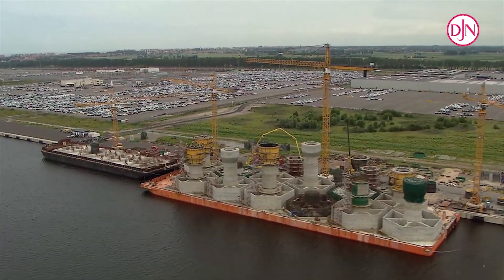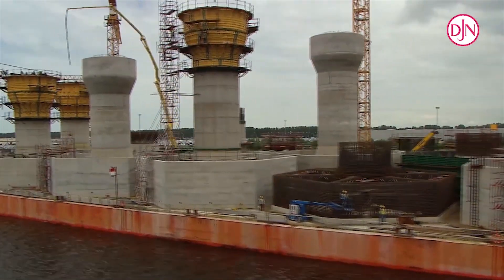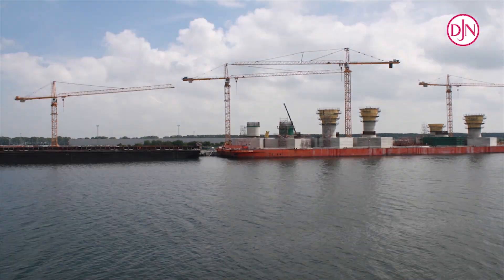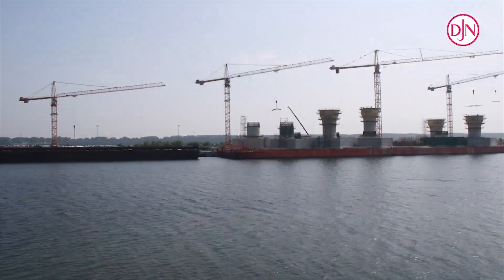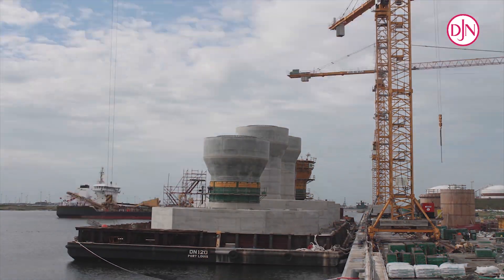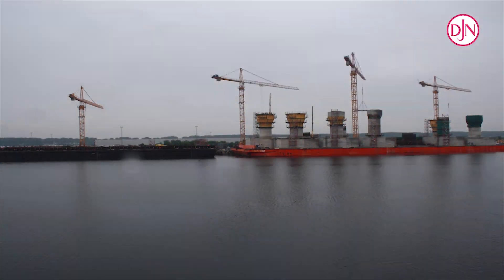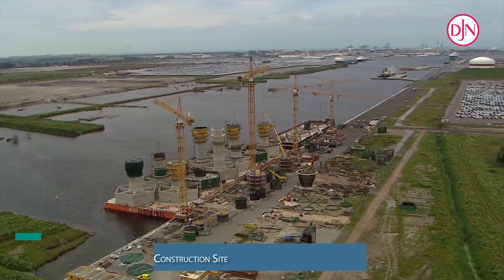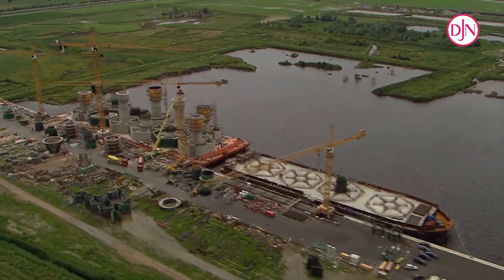This construction work required in total 10,000 cubic meters of concrete and 4 million kilograms of steel. The inside harbour of Zeebrugge was chosen as the construction site. There, behind the lock gates, the barges were not subjected to the effect of changing tides.